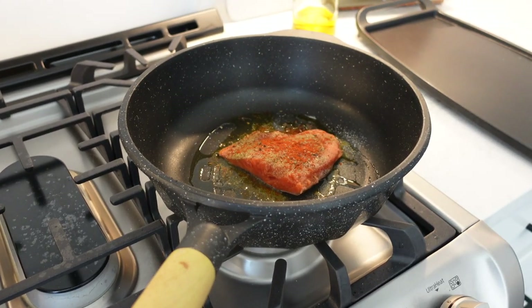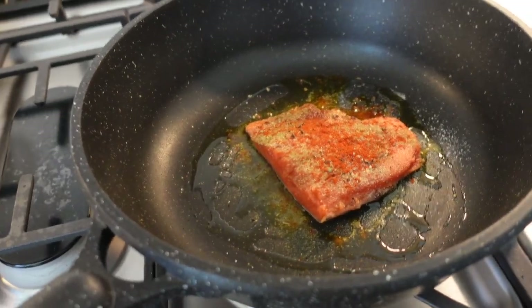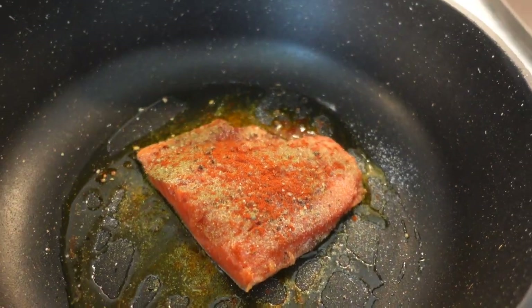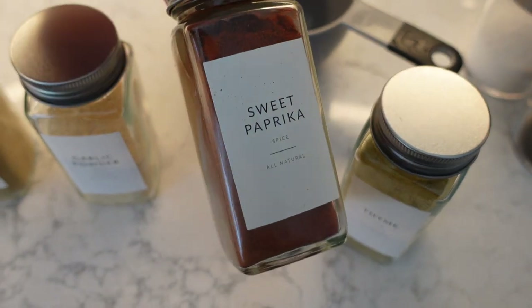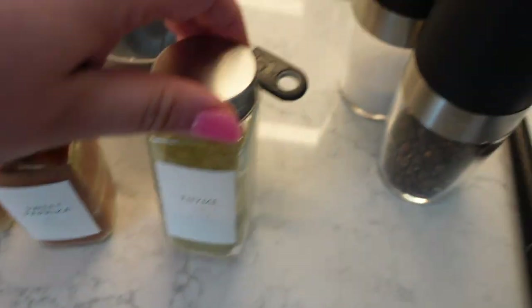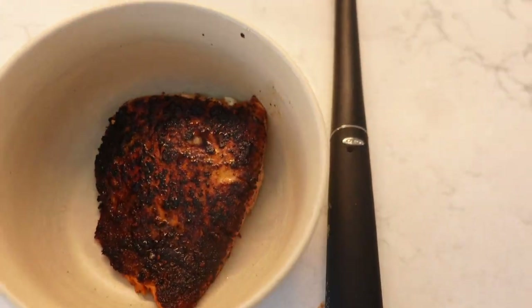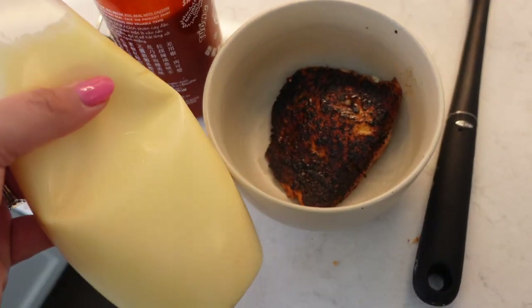Great news — the Homery dining set just got dropped off! Yara and I are going to assemble it when he finishes work. Also just whipping up some salmon for lunch: salt, pepper, cumin, garlic powder, sweet paprika, and some thyme. Look at that crispy pan sear — and of course a little sriracha and Kewpie mayo. So good. All right, it's finally time to shower and blow dry my hair.